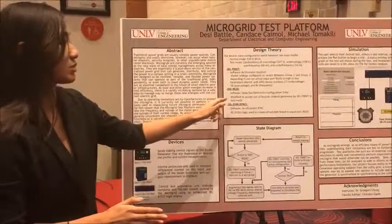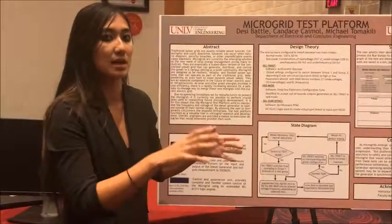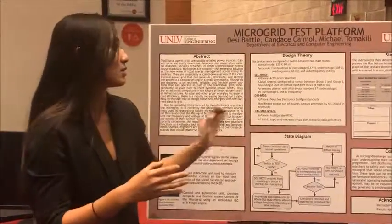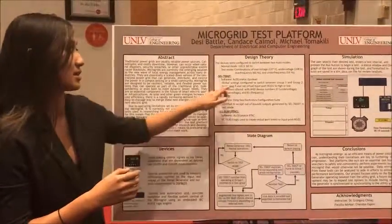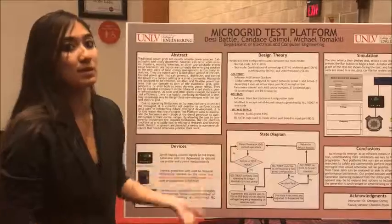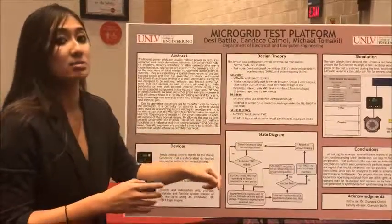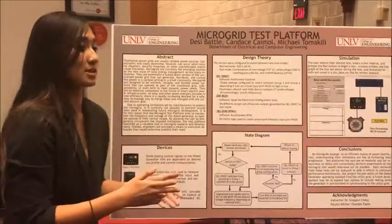For the DSE8620, which sends biasing signals to the generator, we had to modify it to accept the out-of-bounds outputs from the SEL700GT. This was done using the DFC Electronics Configuration Suite, manipulated in a similar manner to the SEL700GT. For the SEL3530 RTAC, which is essentially the brain of the entire system, the software used was Accelerator RTAC. This takes IEC logic and was used to create the virtual port for the user to toggle between test groups.